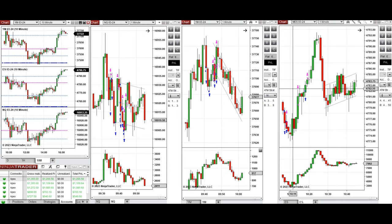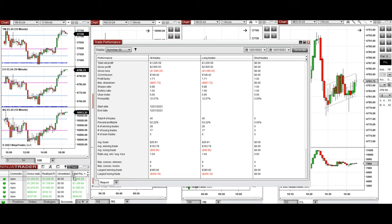On S&P 500, setups B and C — all these signals were copied with different ratios to multiple Apex Trader Funding accounts. You can see the performance on one of these accounts, which shows it was positive with a profit factor of 1.71 and a 62% win rate from the long positions taken.